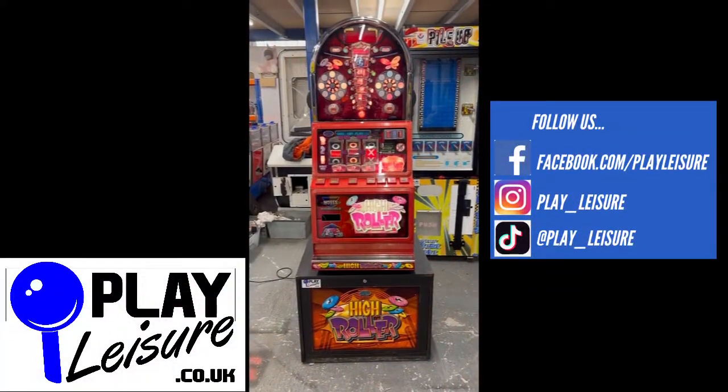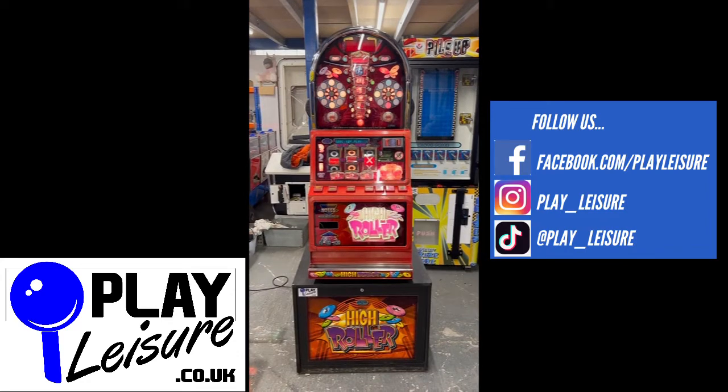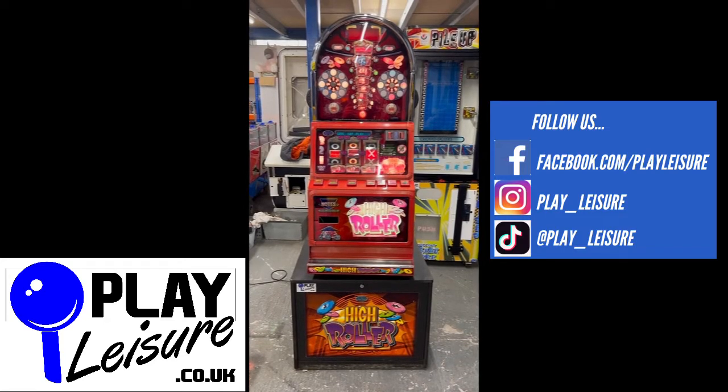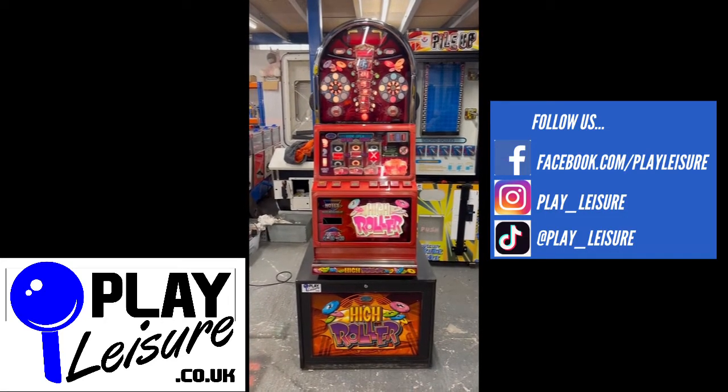Hello people and welcome to the Play Leisure North Depot for another new arrivals video. Today we have this very cool looking high roller casino style fruit machine which came in recently, has been refurbished and is now ready to find a new home. We'll give you a condition tour of this one, let you see it in action, and then you can decide if it's going to be the new machine for you.